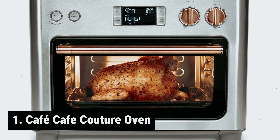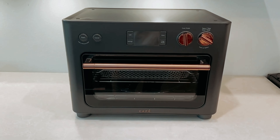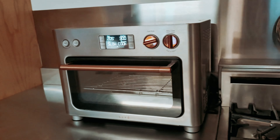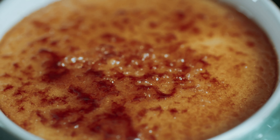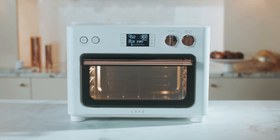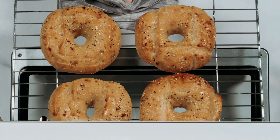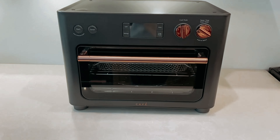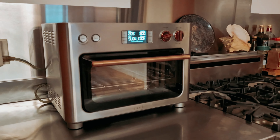And finally, the number one on our list: the Café Couture Oven with Air Fry is a game changer in the world of countertop ovens. With its large capacity, this oven can effortlessly accommodate 12-inch pizzas, 9-inch by 13-inch cake pans, and 2-quart casserole dishes, making it ideal for cooking party-sized meals with ease. One of the standout features is its 14 cooking modes, which include air fry, crisp finish, bake, broil, roast, toast, bagel, pizza, cookies, proof, dehydrate, slow cook, reheat, and keep warm. This versatility allows you to flawlessly prepare a wide range of recipes, from simple snacks to elaborate dinner party hors d'oeuvres.